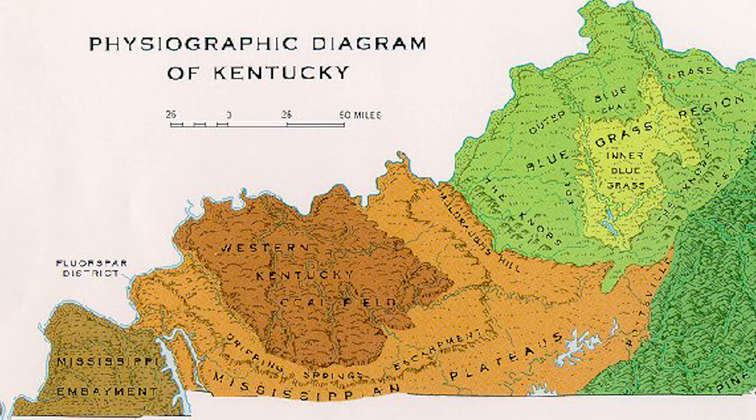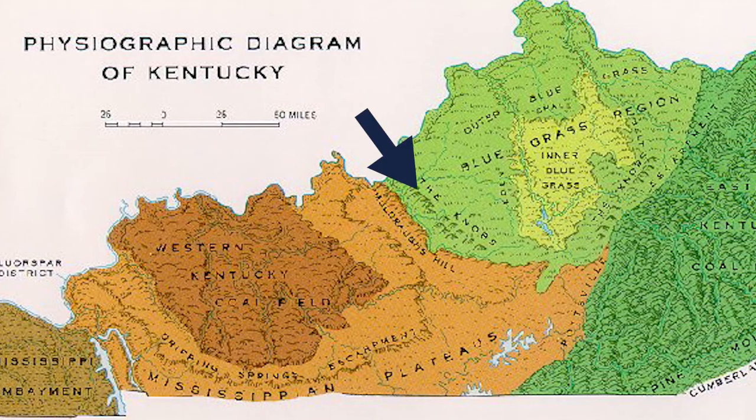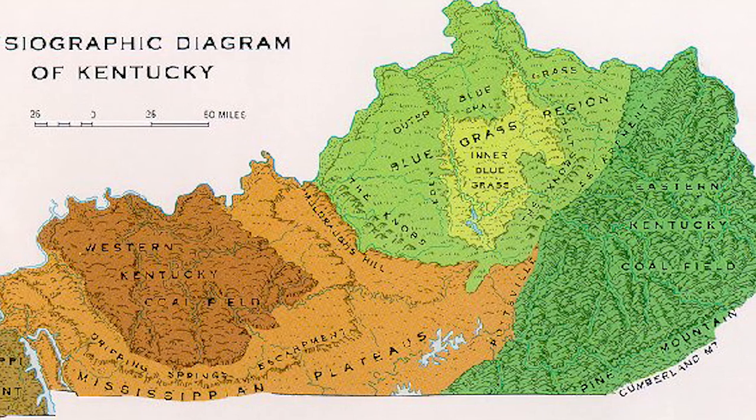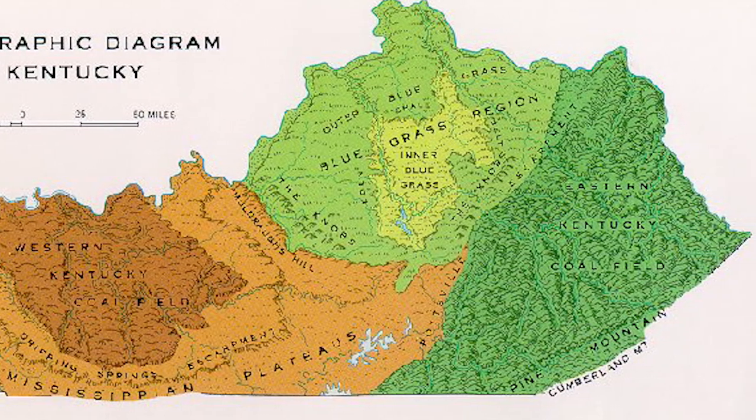Kentucky is divided into six physiographic regions: the Jackson Purchase, Shawnee Hills, Pennyroyal, Knobs, Cumberland Plateau, and the Bluegrass region. Each region's ecology is a direct byproduct of the geology underlying the region.